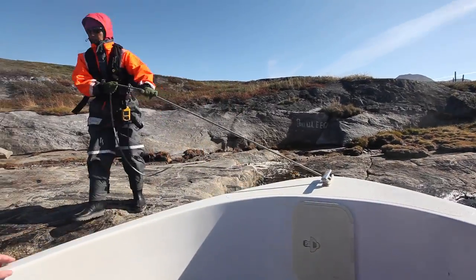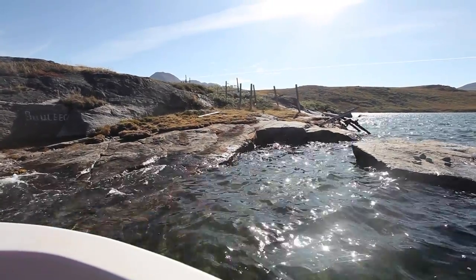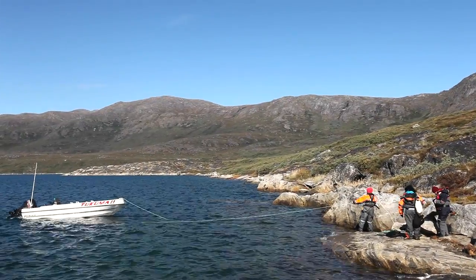When we reach the bottom of the fjord, we'll start our easy hike. It's about 45 minutes of walking on easy terrain.